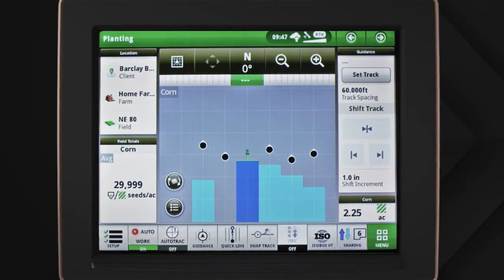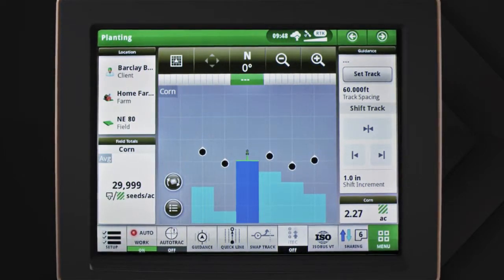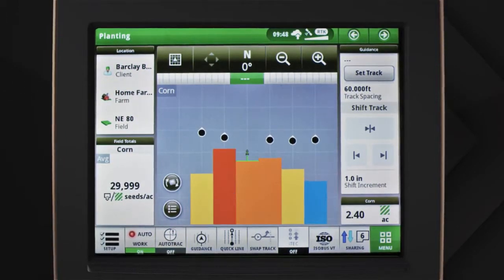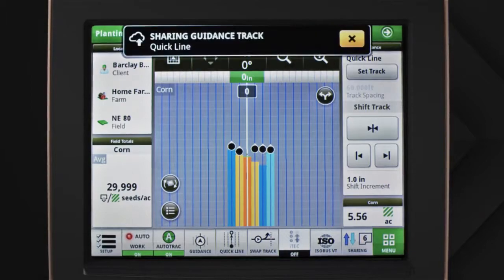Individual coverage maps are created for each product from every machine in the work group. You can see coverage and as-applied maps for any machine by toggling between layers. It also includes an auto-join feature that keeps your machines on the right track by sharing guidance lines.